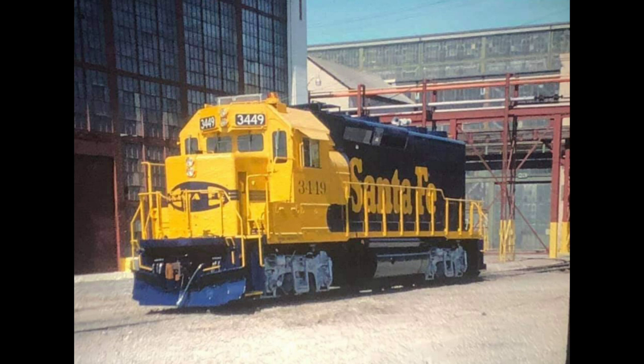The last Santa Fe unit rebuilt by Claiborne Shops was GP-39U number 3449, out-shopped in 1987.